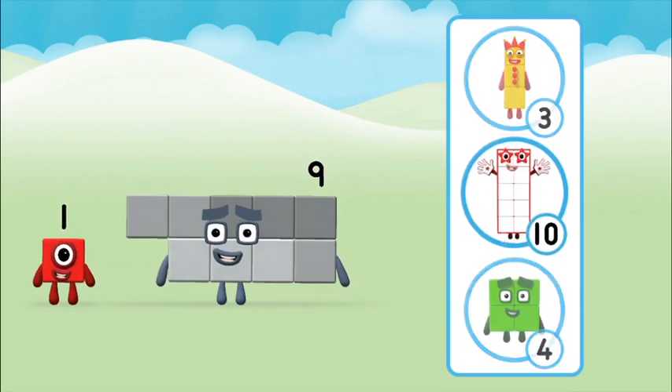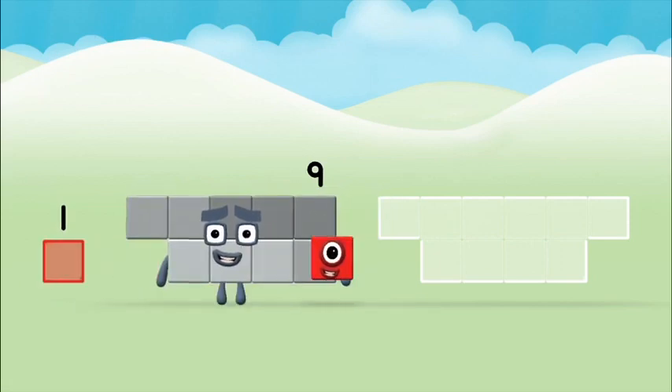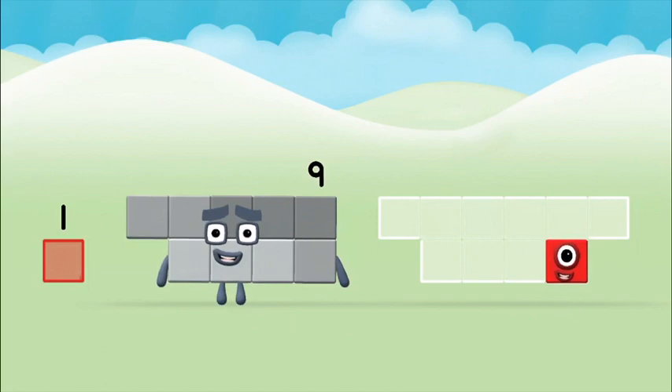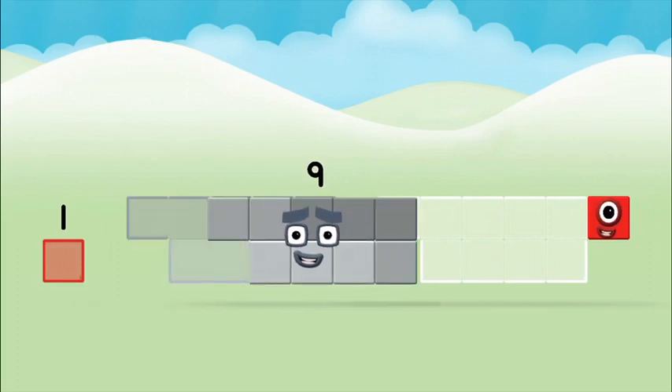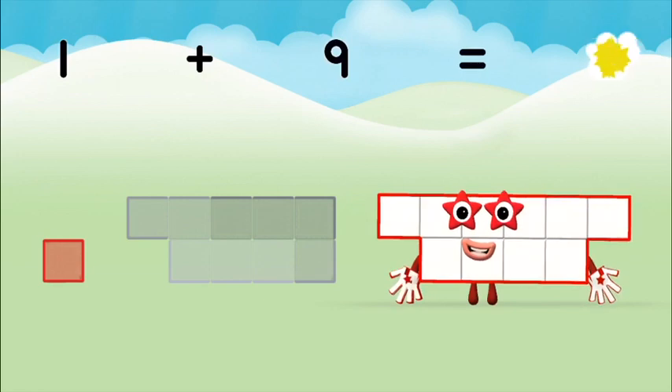What number block can you make? Well done, you were right! Add the number blocks together: nine, one. One plus nine equals ten!